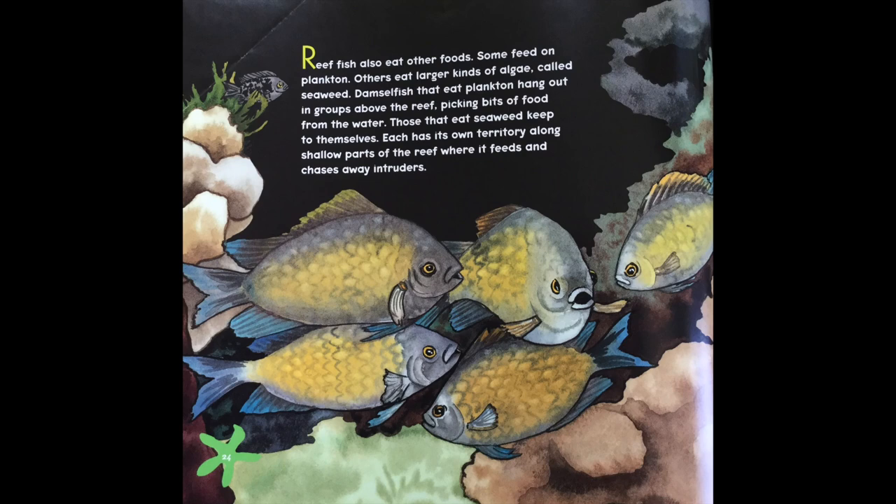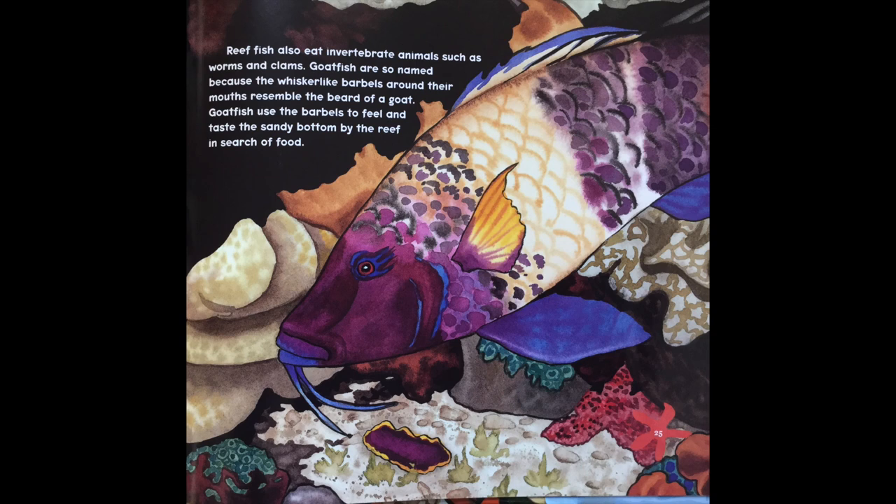Reef fish also eat other foods. Some feed on plankton, others eat large kinds of algae called seaweed. Damsel fish that eat plankton hang out in groups above the reef, picking bits of food from the water. Those that eat seaweed keep to themselves — each has its own territory along shallow parts of the reef where it feeds and chases away intruders. Reef fish also eat invertebrate animals such as worms and clams. Goatfish are so named because the whisker-like barbels around their mouth resemble the beard of a goat. Goatfish use the barbels to feel and taste the sandy bottoms of the reef in search of food.